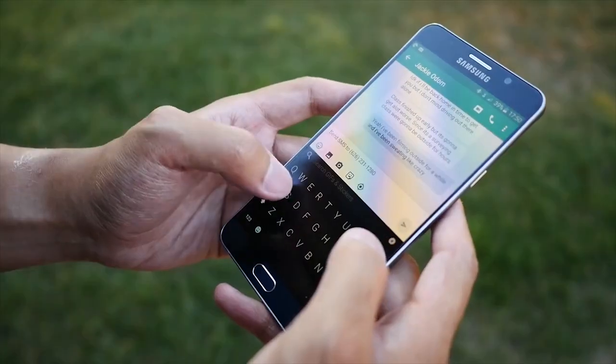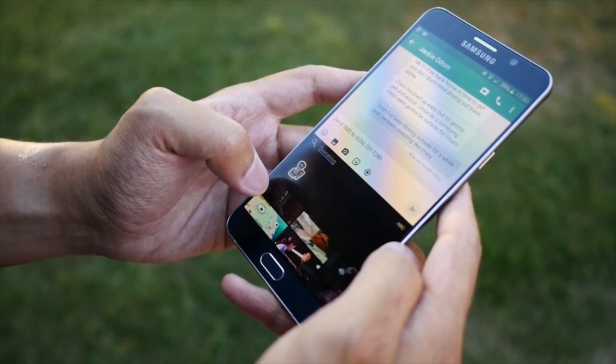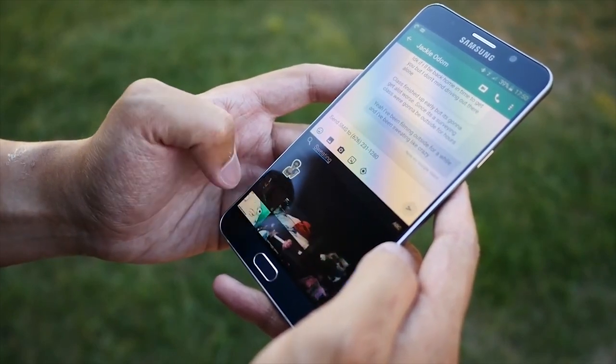With that said, the 32-bit LG V10 performs consistently well across all of the tests, followed closely by the Galaxy Note 5 and the HiFi ZTE Axon.